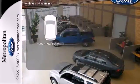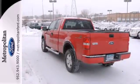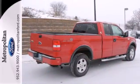Running boards make getting in and out easy. The perfect blend of passenger comfort and get-the-job-done toughness. See it for yourself today.